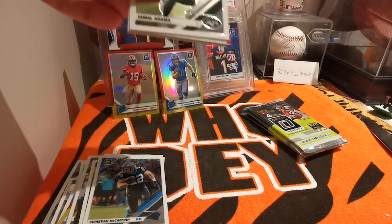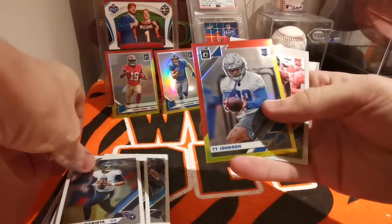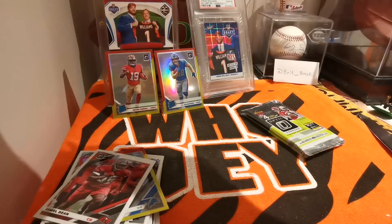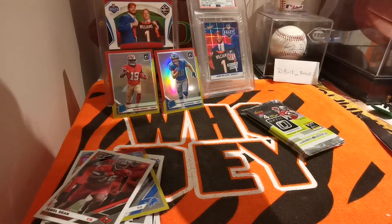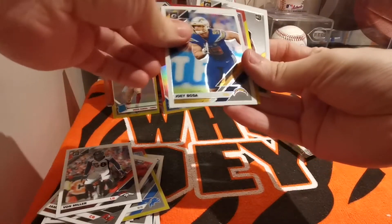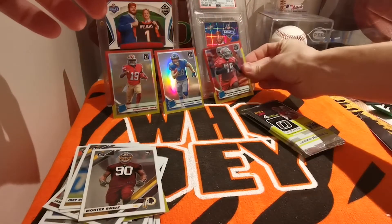Jamal Adams, Mariota, Ty Johnson, yellow and red, Jamal Dean. Got a Von Miller, Joey Bosa, our red and yellow is Devon White — another cool one — and a Montez Sweat.